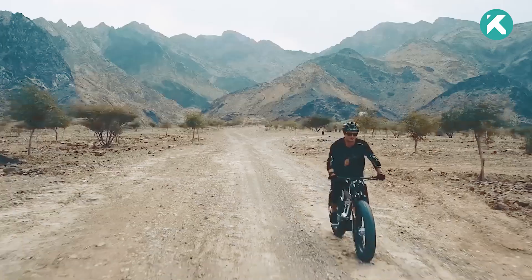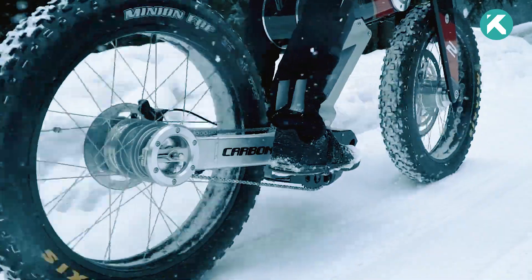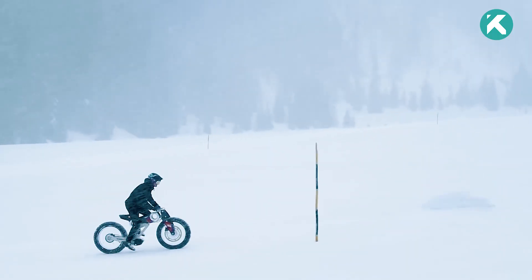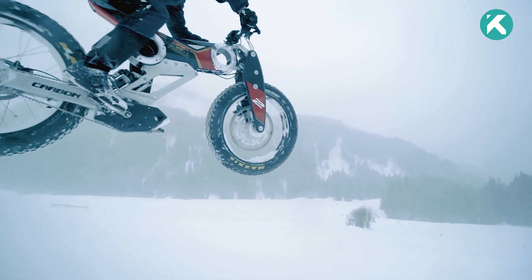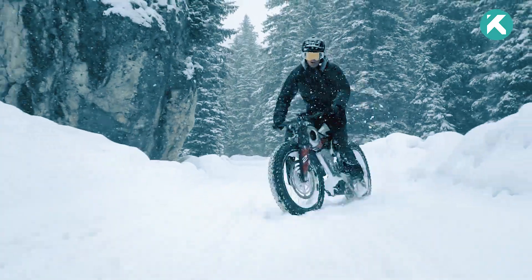The bike's advanced control panel allows personalized adjustments, including pedal assist levels, top speed, and regenerative braking. Embodying speed, power, and practicality, the Moto Perilla Carbon e-bike proves to be a versatile transportation solution for today's modern world, making your rides not just exhilarating but also convenient and eco-friendly.